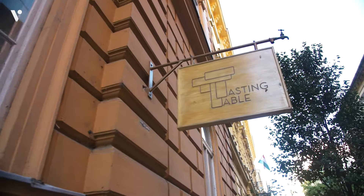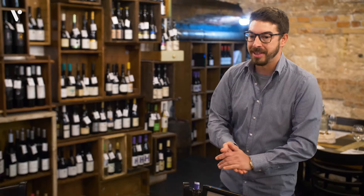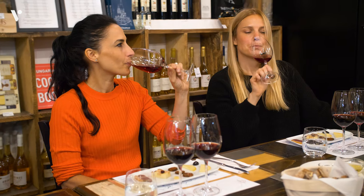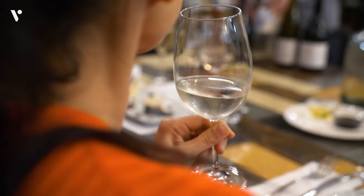Our last stop is at their very own tasting table where we're going to try some wine and cheese — and they're getting all ready for us. You are about to taste three wines for the end of this tour: light white, light red, and a dessert wine at the end. Wine is one of Hungary's best kept secrets. The country is about the size of New York State and it has 22 wine regions.